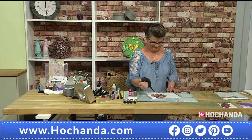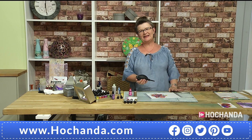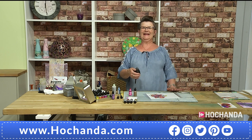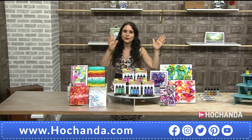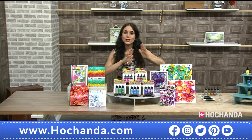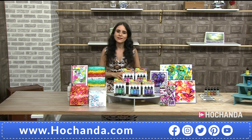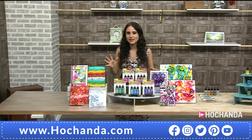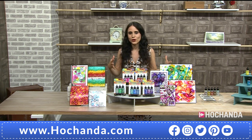Lou Sims is demonstrating today. Here at Hochanda we are keeping to government guidelines with social distancing, but Lou is here in the building to show us what you can achieve quickly and easily with the amazing Tim Holtz Ranger inks.